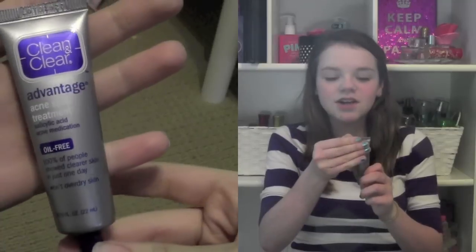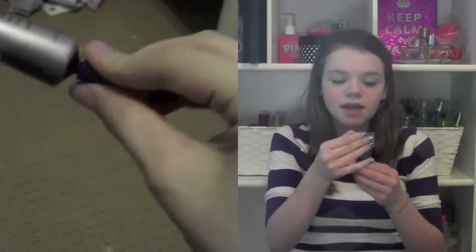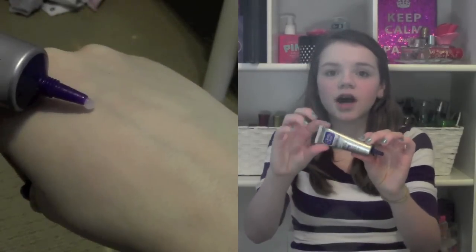My next favorite beauty product is the Clean and Clear Advantage Acne Spot Treatment. I just put this on a pimple whenever I go to sleep and whenever I wake up it is dried out. I don't recommend this if you don't like when your pimples dry out, but I like that because whenever my pimples dry out they go away. I like this product a lot.